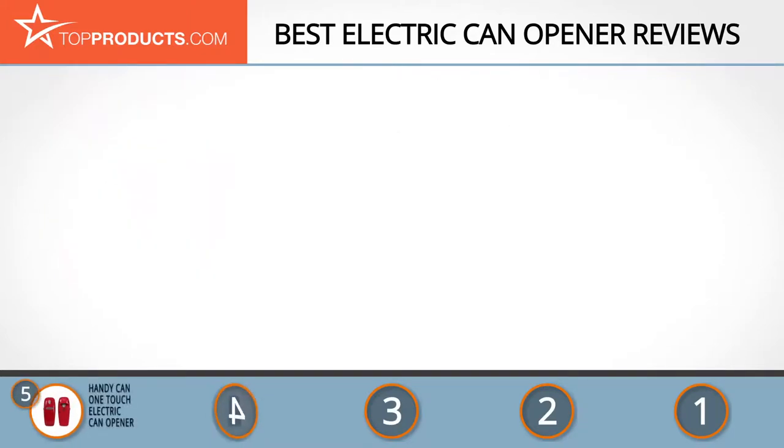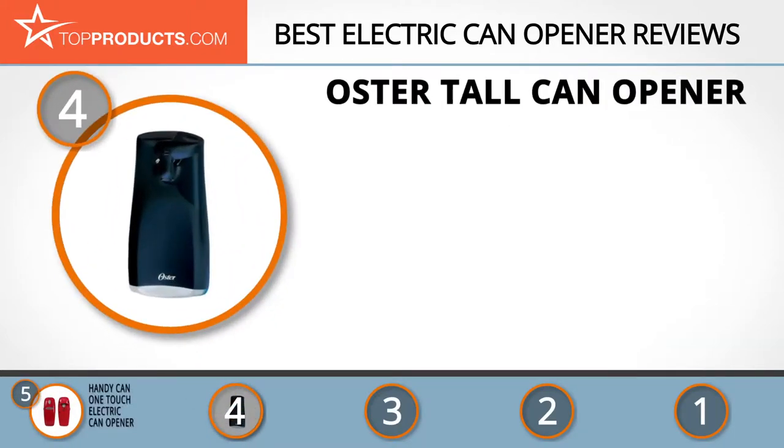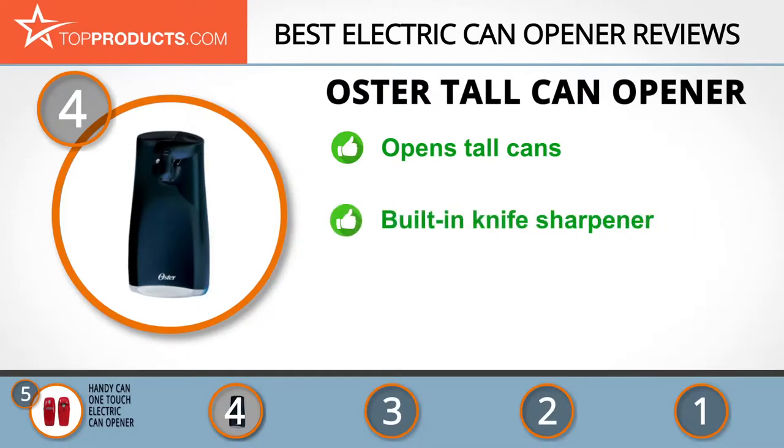Next on our list at number 4 is the Oster Tall Can Opener. Oster takes food seriously but with a light heart. Its cookware and kitchenware are always of great quality and are sure to make your time in the kitchen that much better. The Oster Tall Can Opener is designed to open even the tallest of cans with ease.